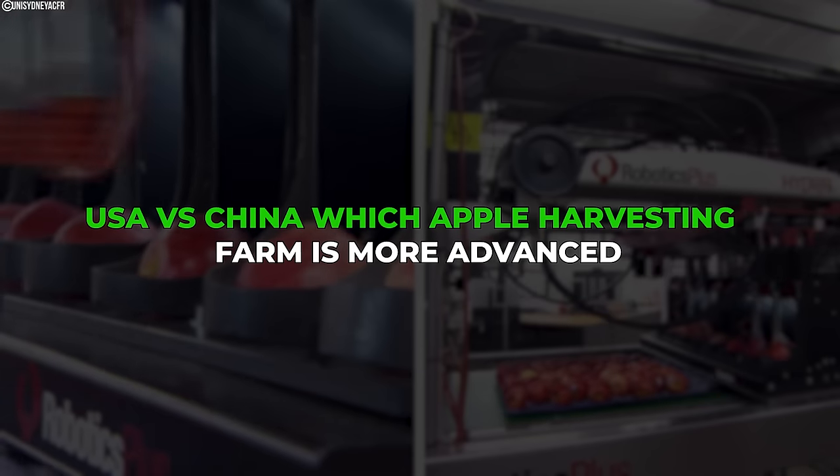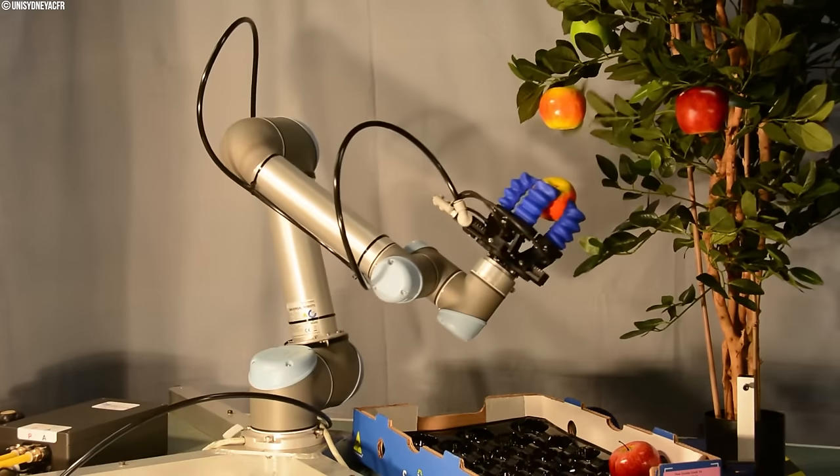Join us today as we delve into USA vs. China: which apple harvesting farm is more advanced.